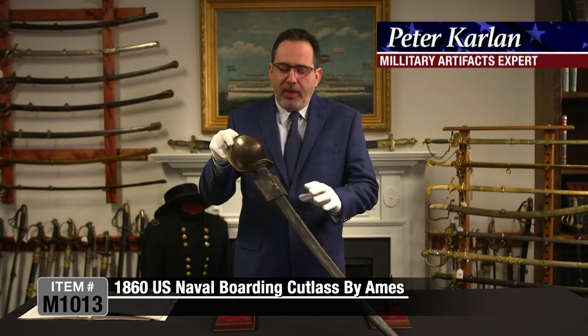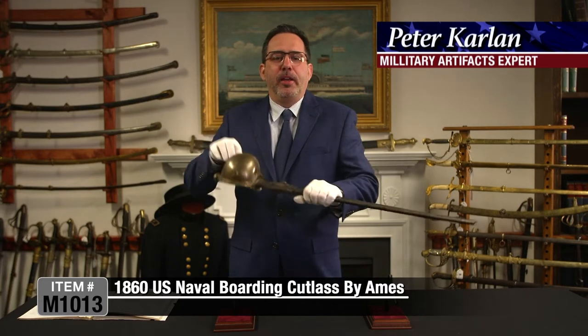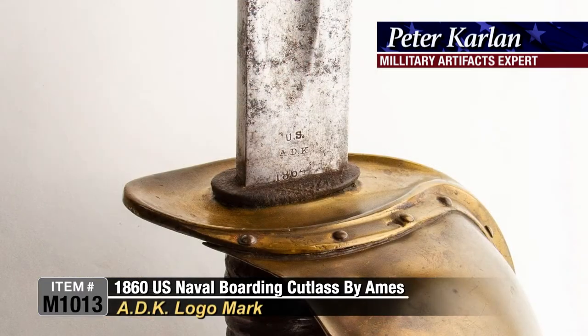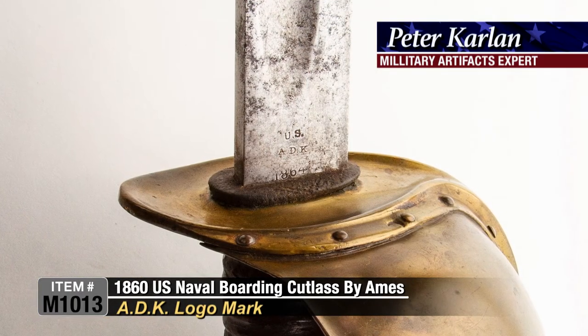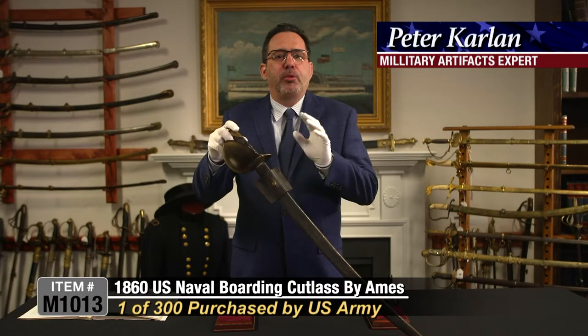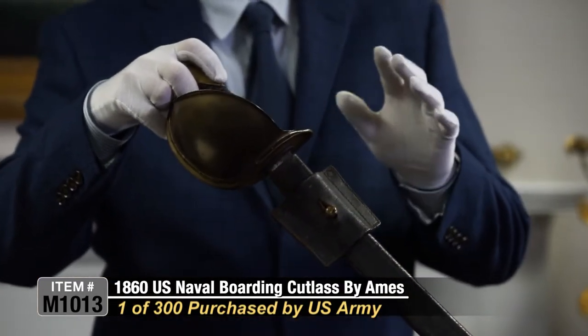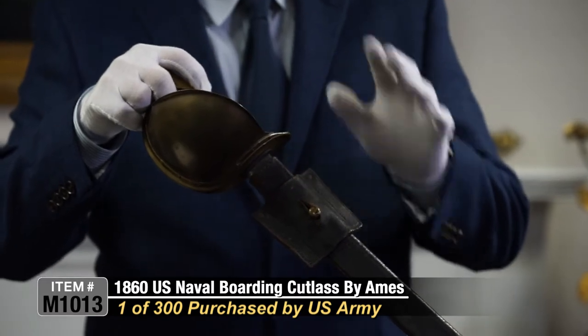This is a very rare sword. This is a model 1860 US Naval Boarding Cutlass made by the Ames Manufacturing Company. The reason that this is so rare is from the maker mark on the blade, which is ADK, for AD King. This is one of only 300 naval cutlasses that were purchased by the United States Army during the Civil War.